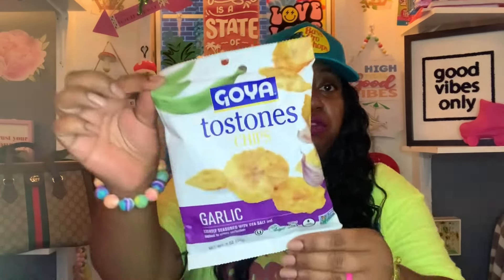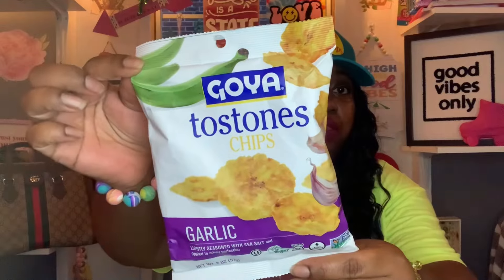I found some new food items at Dollar Tree — the Goya Tostones Chips in garlic, lightly seasoned with sea salt and cooked to crispy perfection. You get two ounces. They're vegan, certified gluten free, low sodium, and Non-GMO Project Verified. Best use by April 16, 2025.